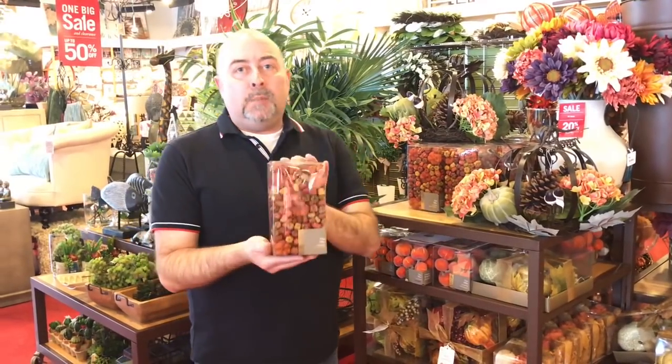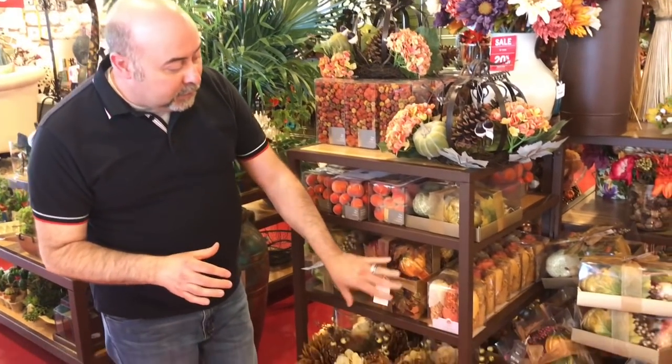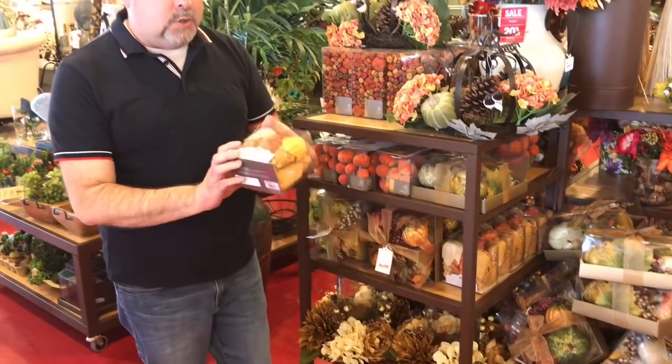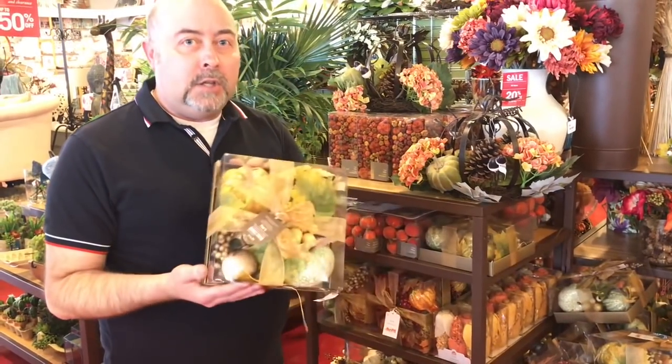I have been working here with some of the associates to find out what are some of the really on-trend merchandise items they're seeing for fall. I've learned that these beautiful vase fillers — these little pumpkin pods — are one of the items that are very popular. You also have the wonderful little corn stalks and the different large boxes of pumpkin fillers. These are all things that are really popular right now and very on trend.